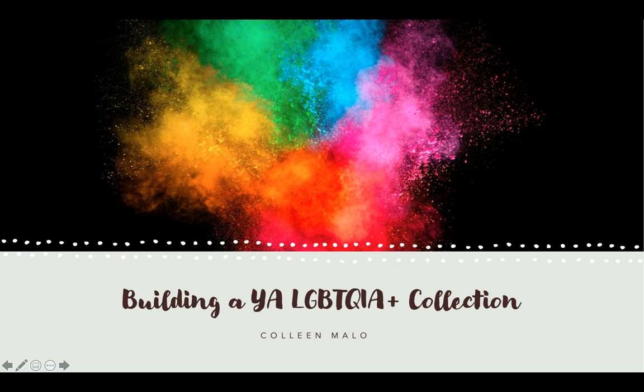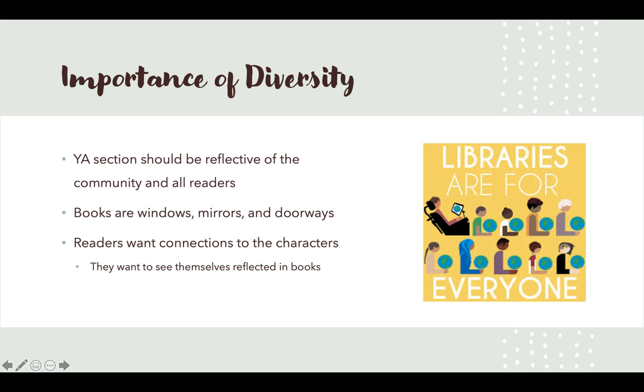Hello everyone, my name is Colleen Melo and I looked at building a young adult LGBTQIA plus collection. I started by looking at the importance of having a diverse collection, especially in the teen or young adult section. This section should be really reflective of the community and its readers. Everybody should be able to find a book that represents them in some way or aspect.